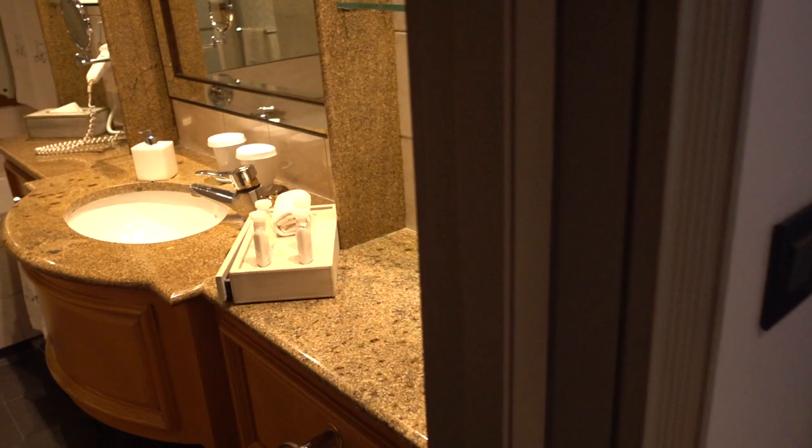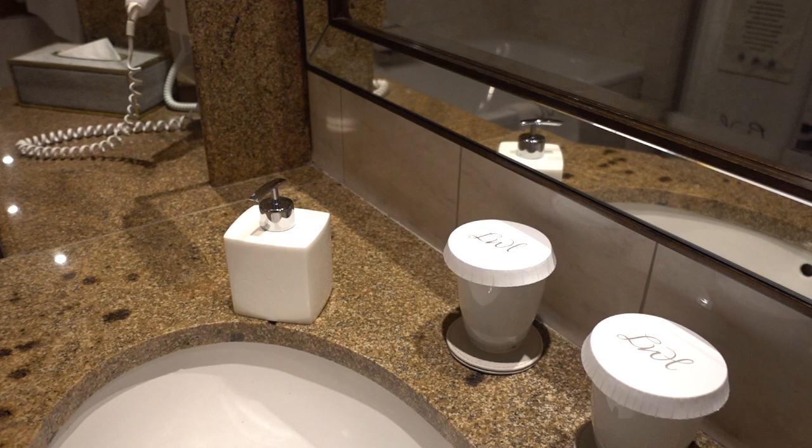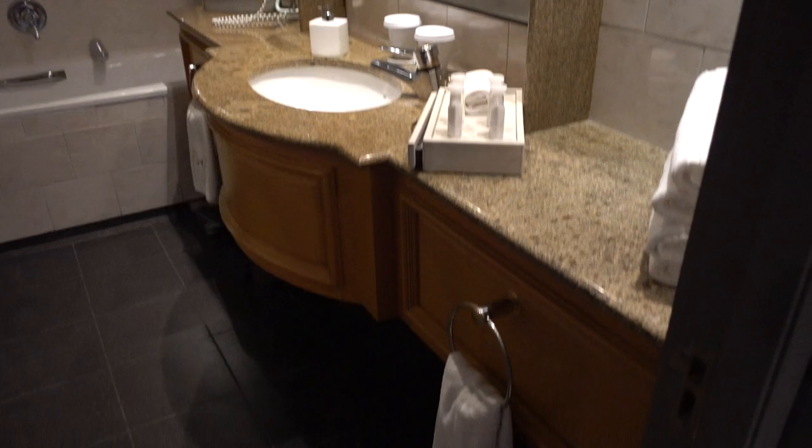What I love is the fact that they have Bulgari bathroom amenities. You rarely see these nowadays in the hotels. Must be because of the price. The problem is that this bathroom is a completely different style than the junior suite itself.